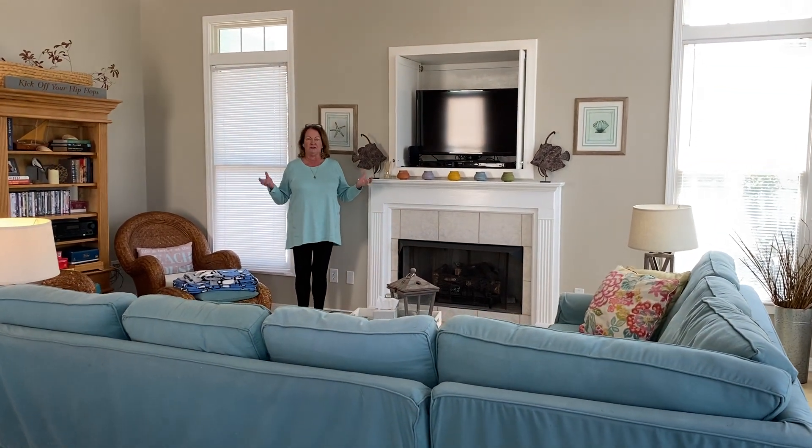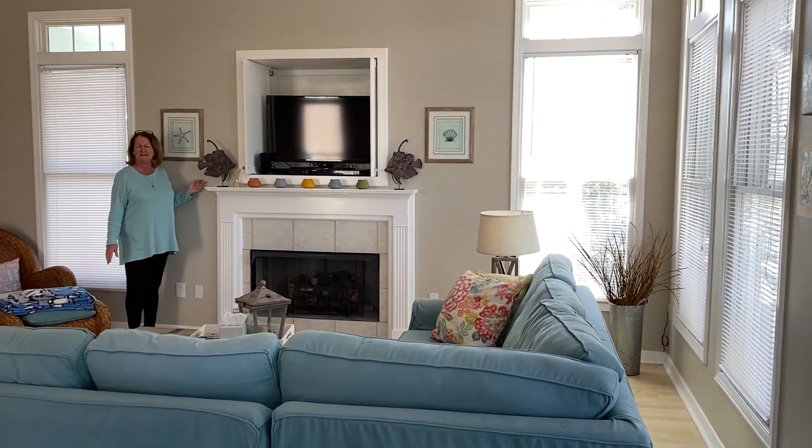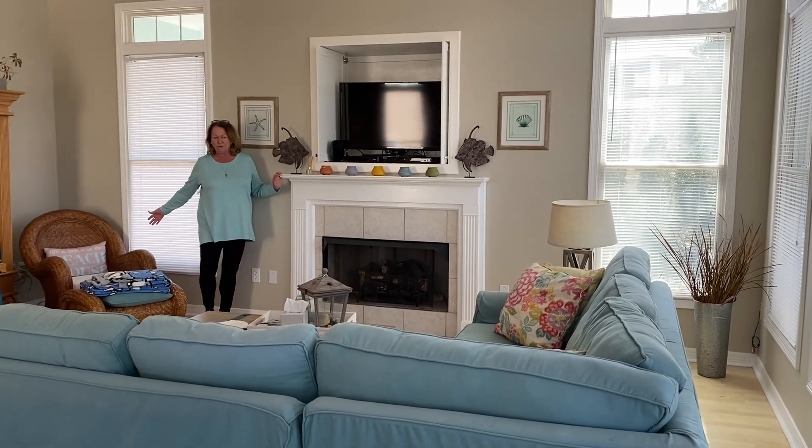The windows are awesome. There's so much light in here. The colors are great — we can't decide if this is a gray or a taupe, but it's really neutral. Bright. I know you like bright. Very roomy space.